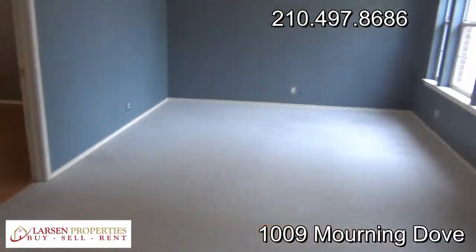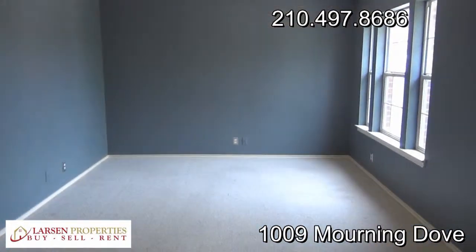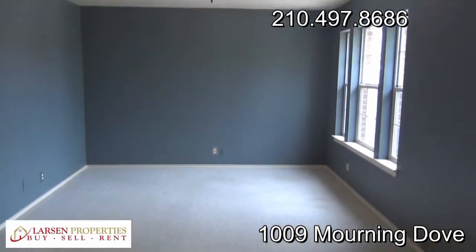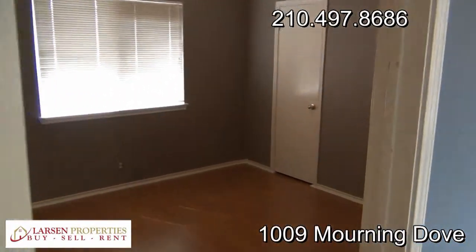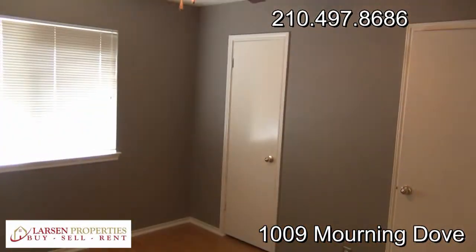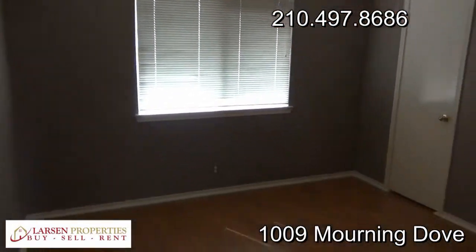At the top of the stairs, to the right, we have a game room — ceiling fan, great space up here, lots of light. Then we go into the first bedroom with the hardwood floors, dual closets, ceiling fan, good blinds — just a real nice looking bedroom.